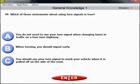Question number 69: Which of these statements about using turn signals is true? How should you use your turn signals? The question is about safety. Signal early. 'Early' is the synonym of 'before' — before the emergency happens, before the fire happens, you check your equipment before the trip. When turning, you should signal early.